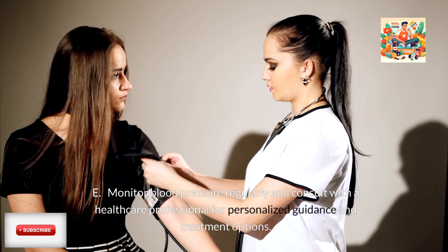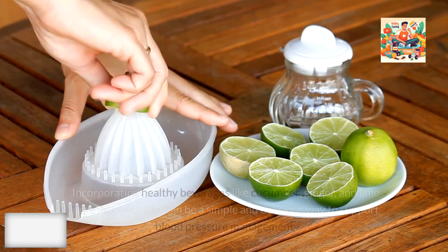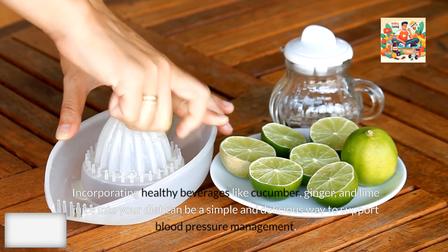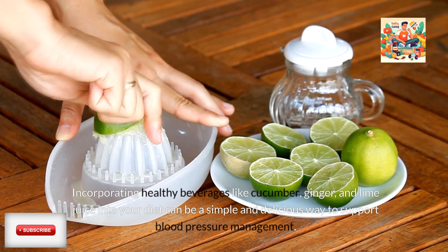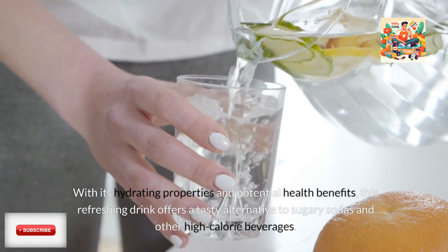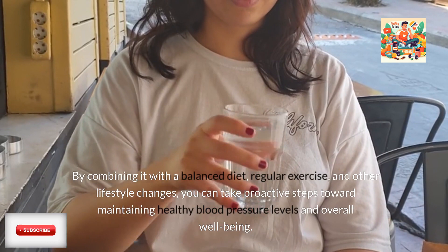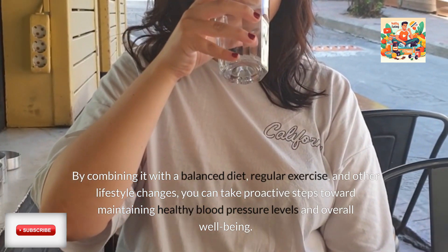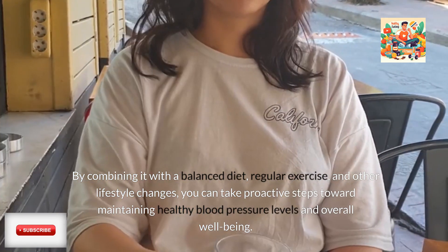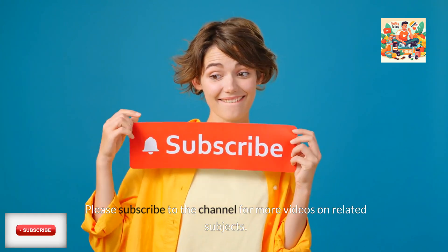Monitor blood pressure regularly and consult with a healthcare professional for personalized guidance and treatment options. Incorporating healthy beverages like cucumber, ginger, and lime juice into your diet can be a simple and delicious way to support blood pressure management. With its hydrating properties and potential health benefits, this refreshing drink offers a tasty alternative to sugary sodas and other high-calorie beverages. By combining it with a balanced diet, regular exercise, and other lifestyle changes, you can take proactive steps toward maintaining healthy blood pressure levels and overall well-being. Please subscribe to the channel for more videos on related subjects.